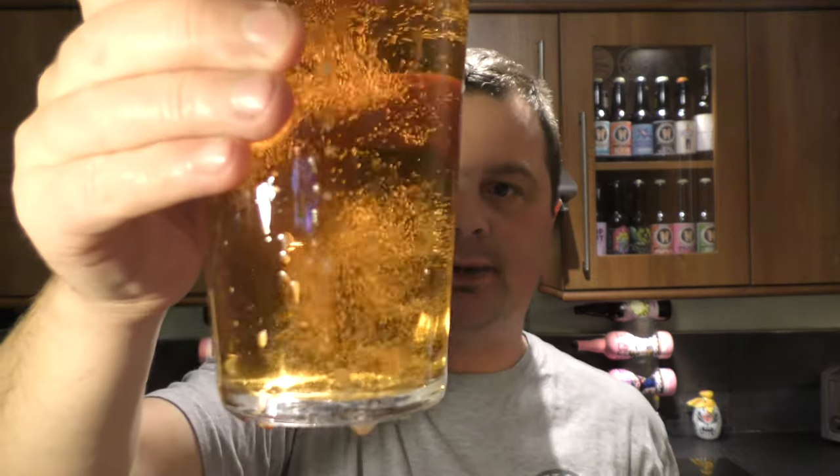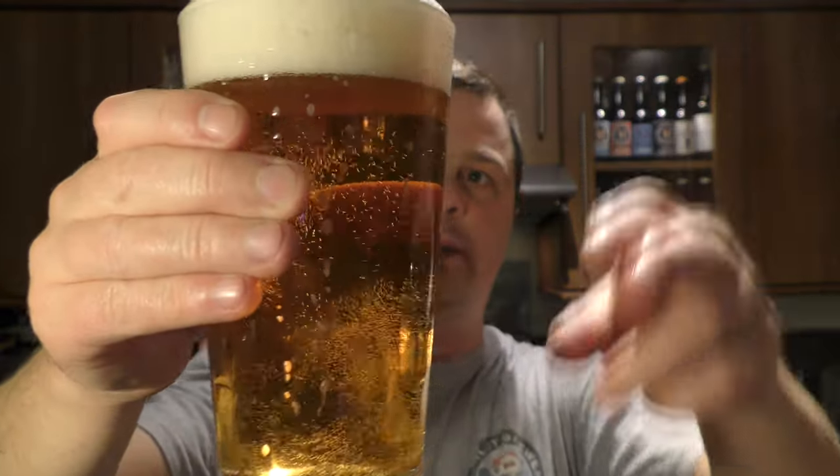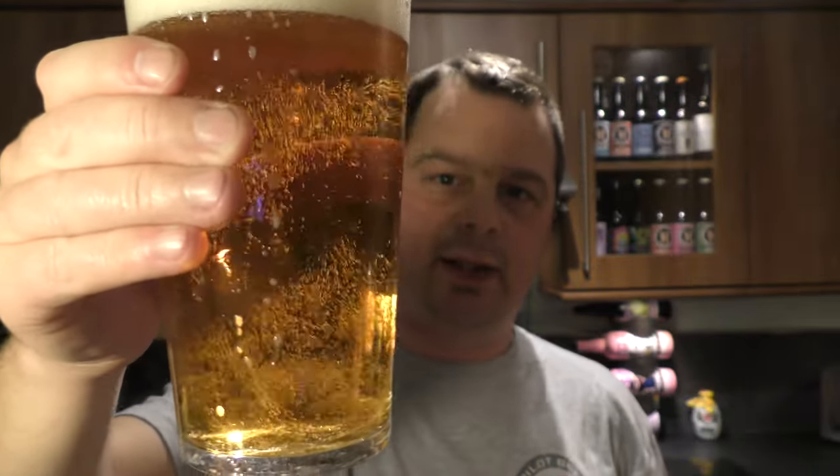Beer in the glass — golden in colour, very clear, two-finger slightly off-white head, golden amber.